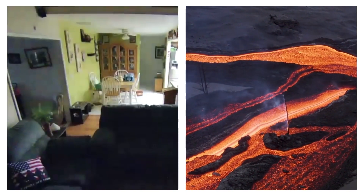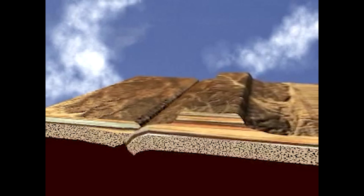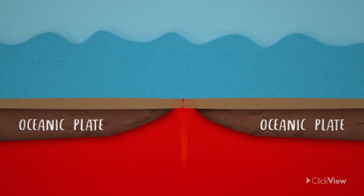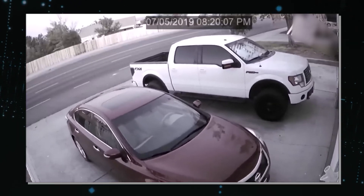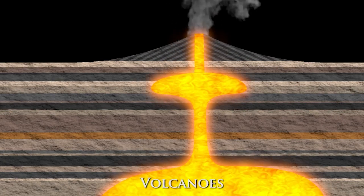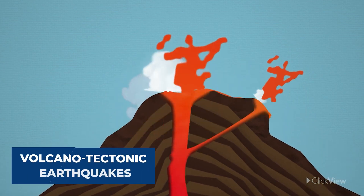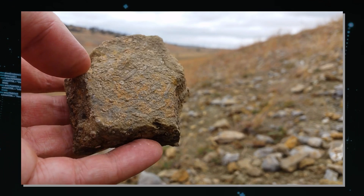Earthquakes and volcanoes are intrinsically linked, both being dramatic expressions of the Earth's internal energy. The majority of earthquakes at volcanoes are not caused by the movement of tectonic plates, but by the movement of magma beneath the Earth's surface. Magma, as it moves through the crust, exerts pressure on the rocks around it. This creates stress and fractures in the rock — a process known as magma intrusion — leading to small earthquakes, which are often the first indication that a volcano may be reawakening after years of slumber. Though these earthquakes are typically small, their frequency can be high, especially if the magma is moving vigorously or changing paths. The nature of these earthquakes can also vary: some are volcano-tectonic earthquakes caused by breaking rock, while others are long-period earthquakes or tremors caused by the movement of fluids like water and gas within the volcano's plumbing system.